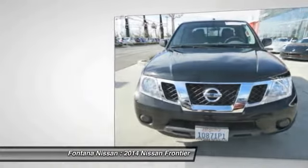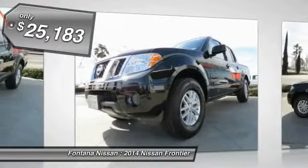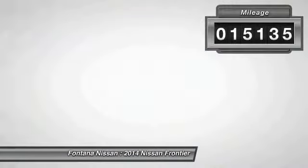The Frontier's interior comforts include cab versatility, under-seat storage, and seating for five, and is priced below $30,000. This vehicle has less than 20,000 miles.